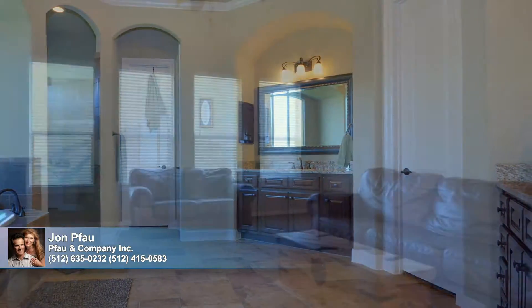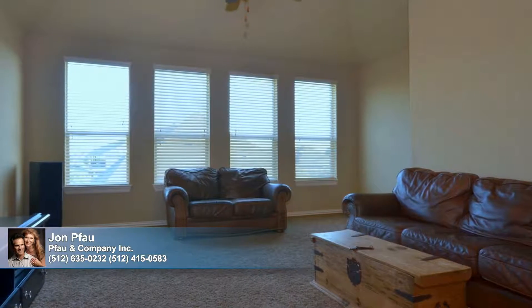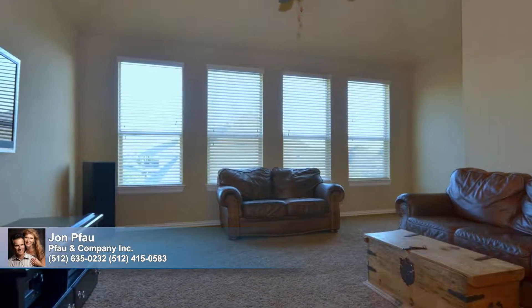Upstairs, the game room is spacious and bright, carpeted for comfort. With a half-bath close by, this area presents all sorts of possibilities for use.